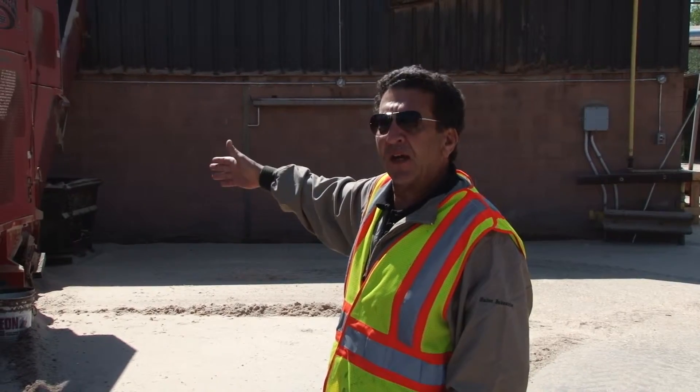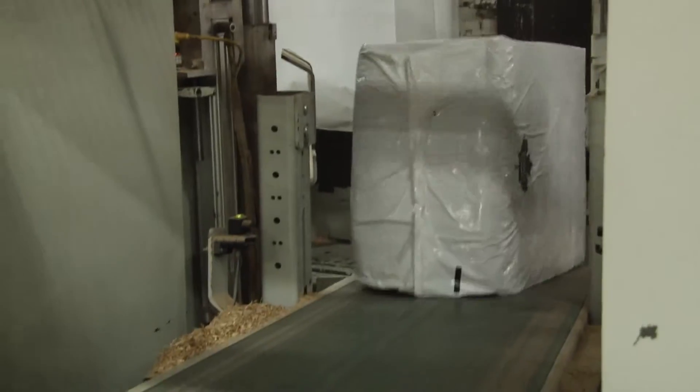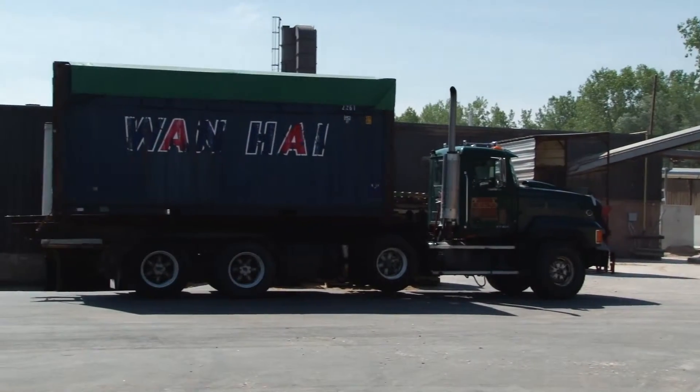At that point it goes into the dryer and the sorter for shavings, for sawdust, and it gets bagged and or loaded into our containers.